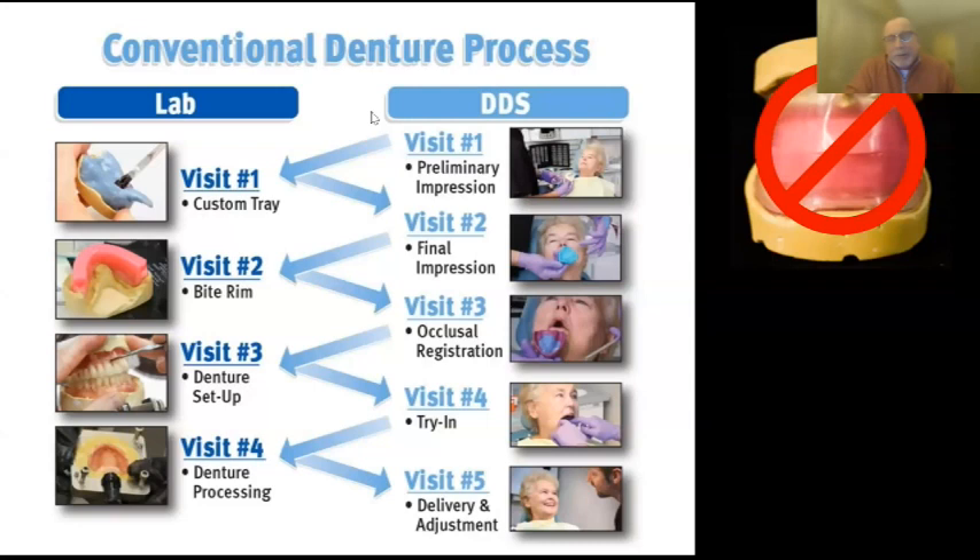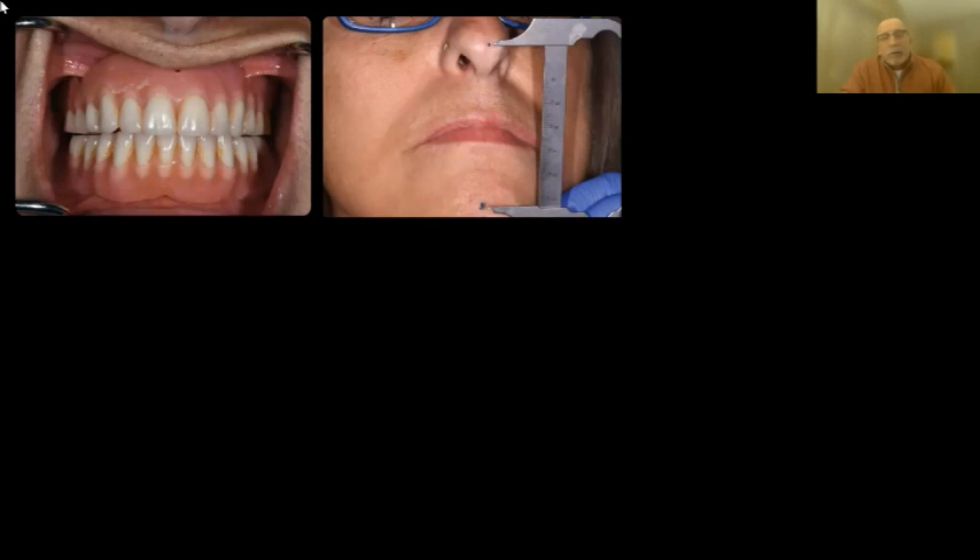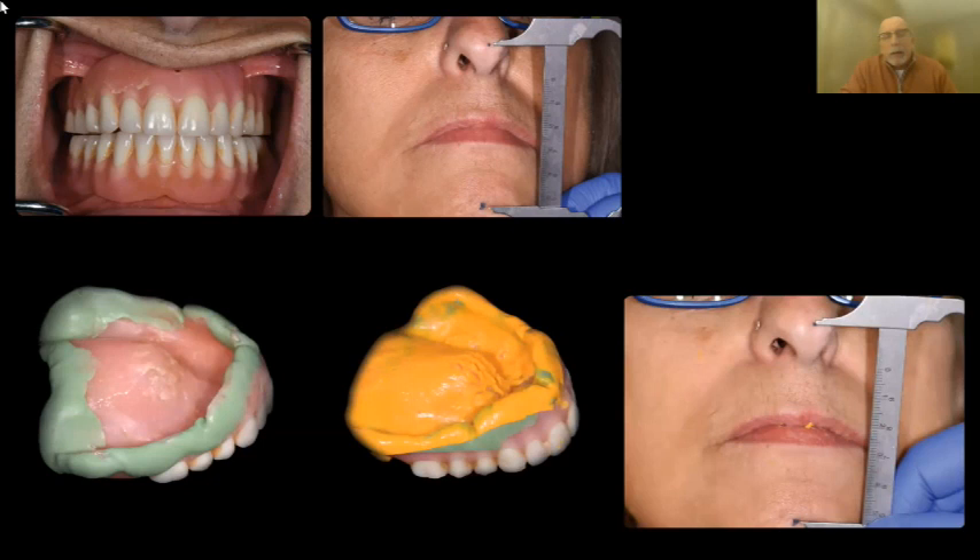In the reference denture workflow: if the existing denture bite is okay, just take a bite registration. Always put a dot on the chin and nose and measure so you don't open the bite too much with your impression material. I recommend putting a bead of heavy-body, fast-set polyvinyl siloxane around the border, placing it in the mouth, and doing border-molding movements — ooh, eee, ahh, tongue out left and right, close, swallow a couple of times. Those movements capture the muscle connections much better than a static impression.